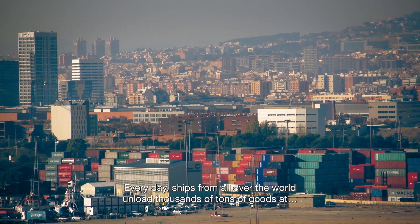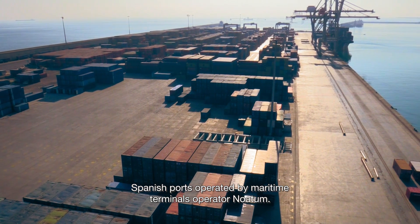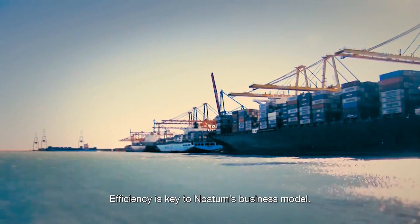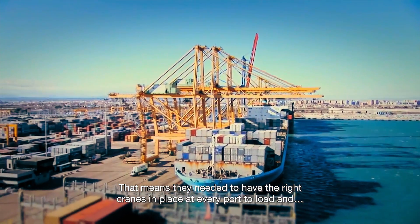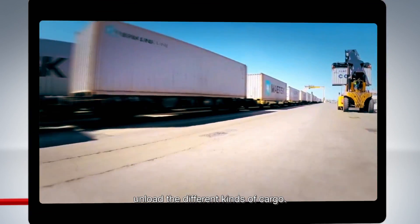Every day, ships from all over the world unload thousands of tons of goods at Spanish ports operated by maritime terminals operator Noatum. Efficiency is key to Noatum's business model. That means they needed to have the right cranes in place at every port to load and unload the different kinds of cargo.